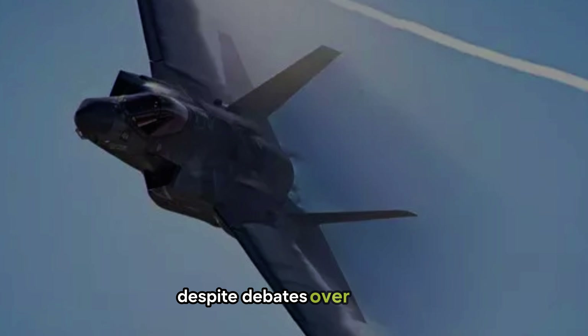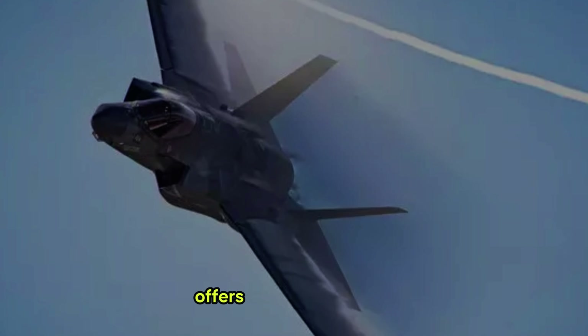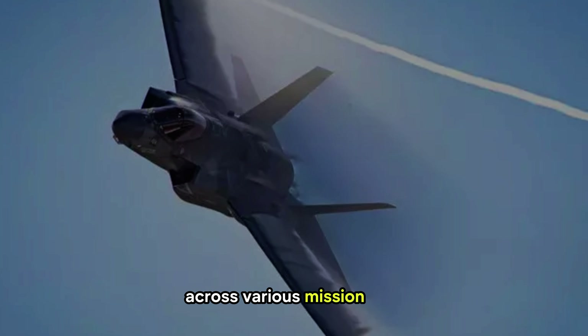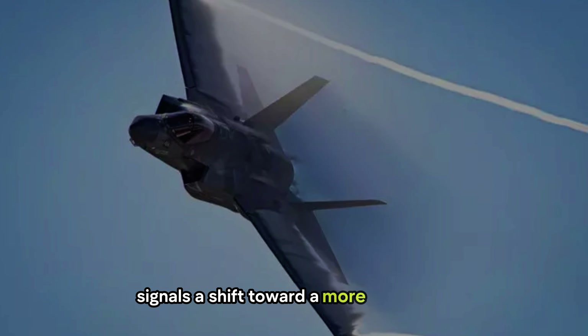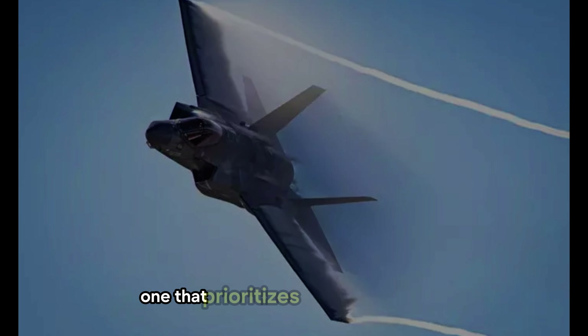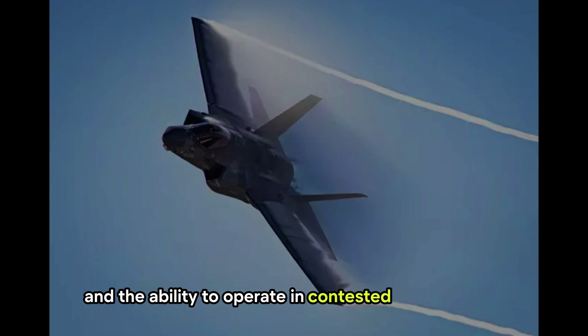Despite debates over its cost, many military leaders argue that the F-35 offers unparalleled value when considering its capabilities across various mission sets. Its growing global footprint signals a shift toward a more integrated, tech-driven approach to defense — one that prioritizes networked warfare and the ability to operate in contested environments.